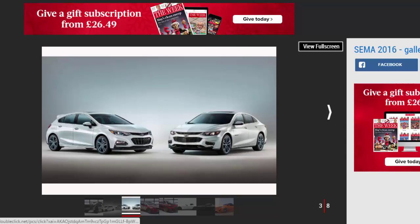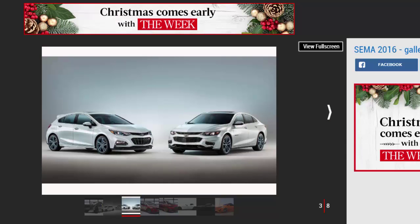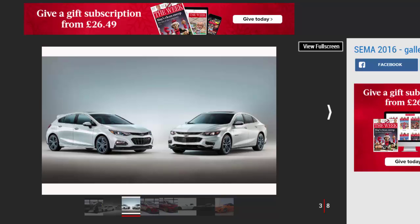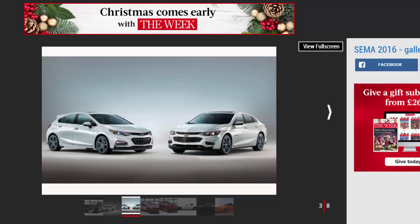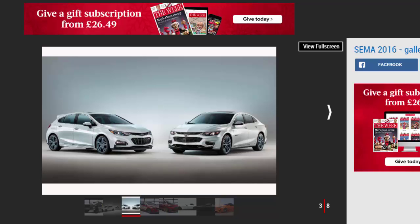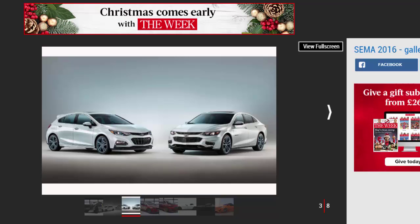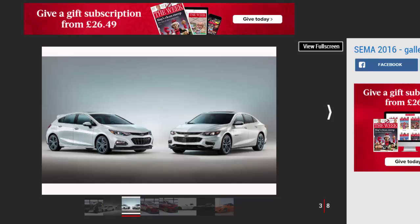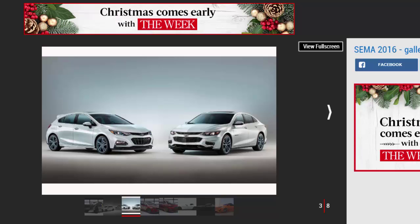Chevrolet Malibu and Cruze Blue Line Concepts. Probably the most subtle debuts at the 2016 SEMA show, these two home market Chevrolets show off what could become a new trim variation in the US. The Blue Line models feature matte blue painted wheels and tinted windows. The Malibu features tweaked suspension, while the Cruze gets a performance air intake, uprated exhaust and beefier brakes.